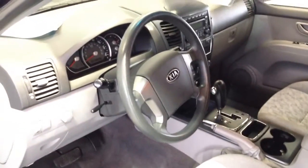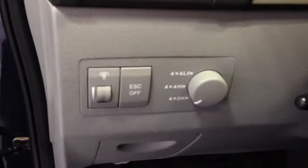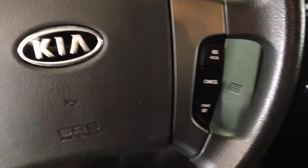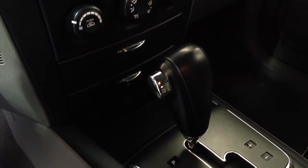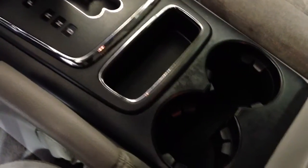Nice clean cloth interior. You got your four wheel drive set up, traction control, stability control, real clean interior. You got your cruise controls all right there, CD player, heat and air conditioning, automatic transmission, cup holders — just a really nice, clean set up.